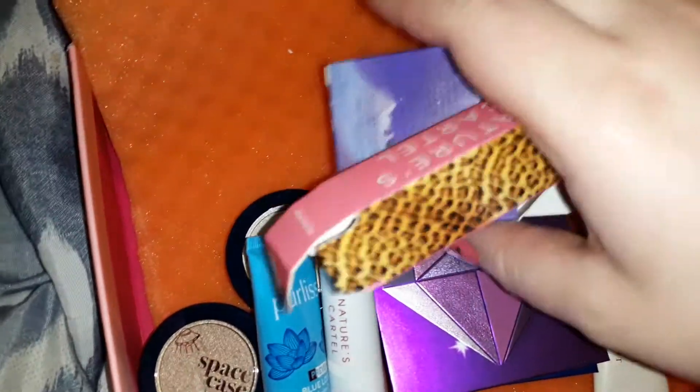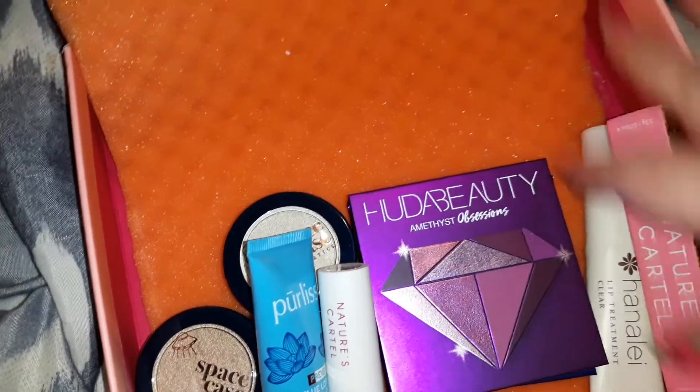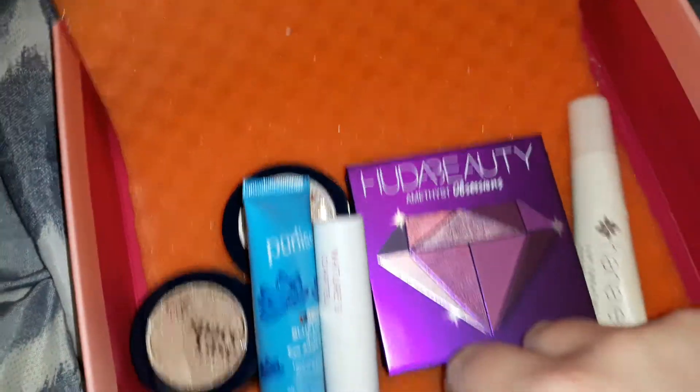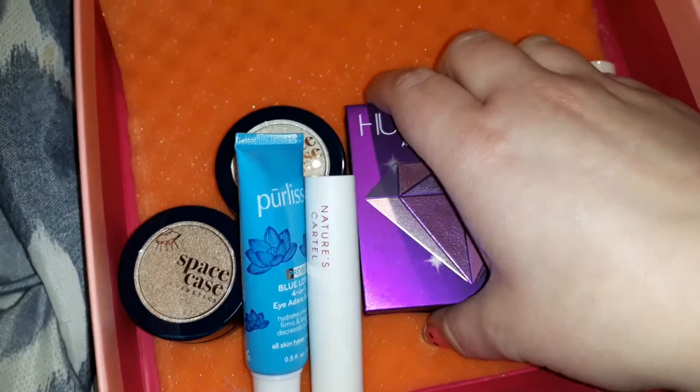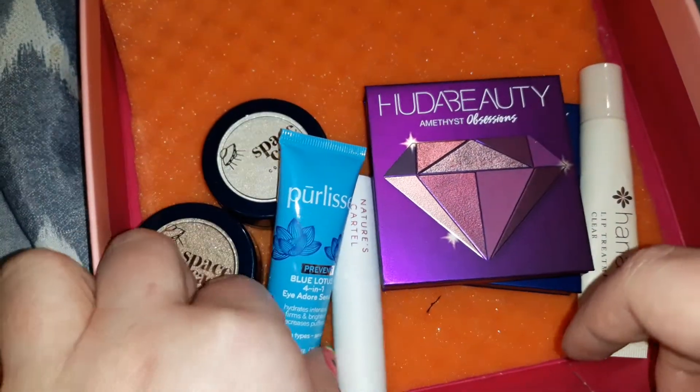I'm going to do a review — I opened up everything, these are just the boxes. This is the Ipsy Glam Bag Plus review. Let's get started.